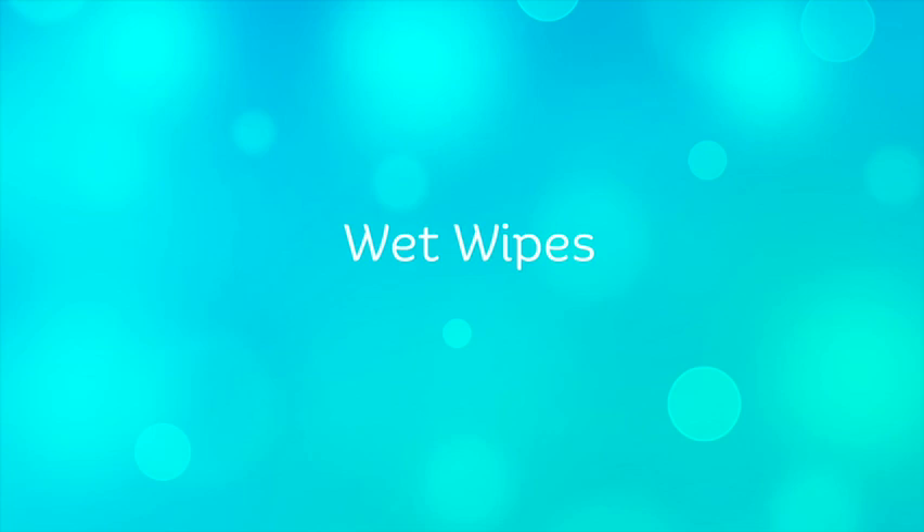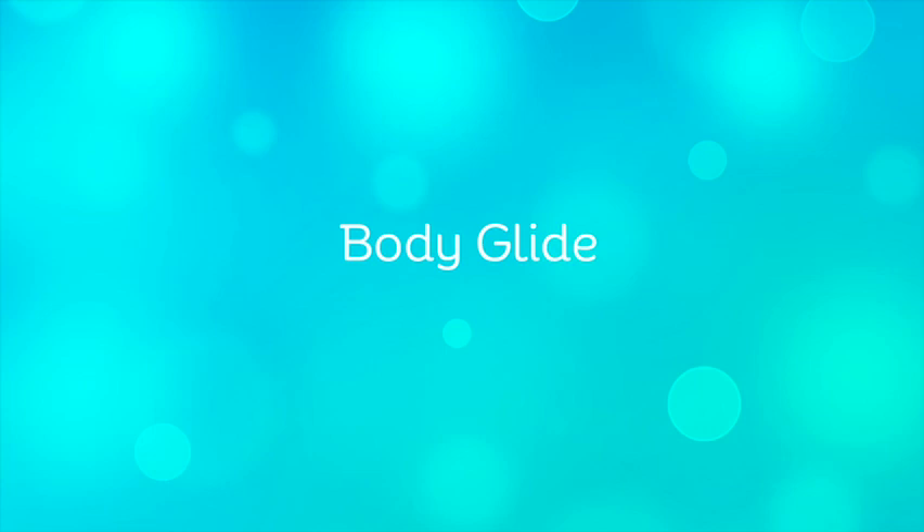I always like to have a few wet wipes on hand to clean up hands from sticky churros or really anything. You're going to find a use for them even if your kids are bigger or you're traveling with all adults. Next one is Body Glide. If you've never chafed at Disneyland, then lucky you because it's no fun. If you're there when it's hot, you might want to throw this in because chafing is the worst and this stuff really makes a huge difference.